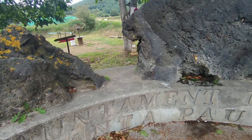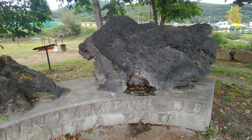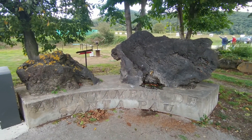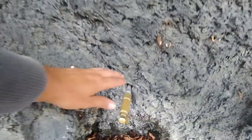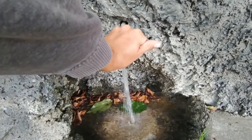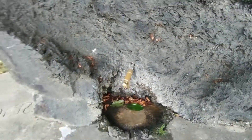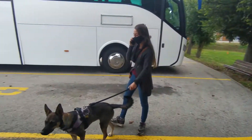And now we are at Santa Pau, a town very marked by the volcanic activity it had in its day, located within the natural park of the volcanic area of La Garrocha. Very close, we can visit both the Volcán Croscat and Santa Margarida, as well as the Hayedo de Jordà, but that we will leave for another video.